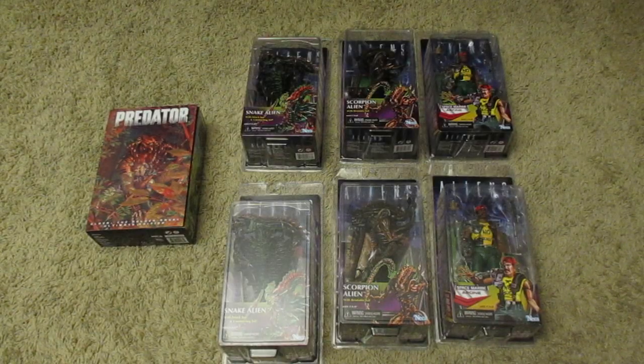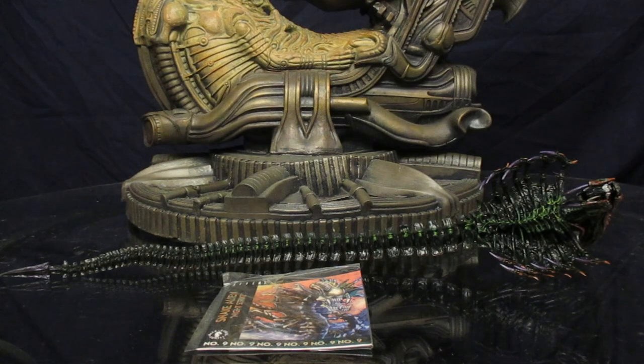This figure came with a lot of seven figures I got in the mail today: the Golden Angel Predator, two of the Snake Alien, two of the Scorpion Alien, and two of the Kenner Apone. Now that we've got this figure out of the package, here he is with all of his accessories. You may notice he doesn't come with any traditional accessories — just this comic book.